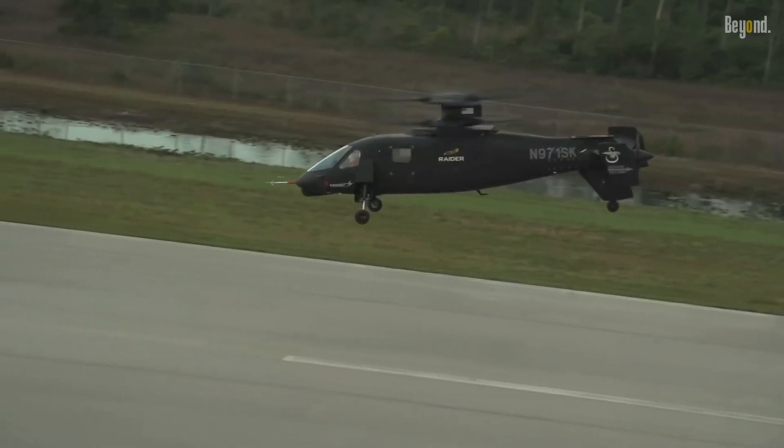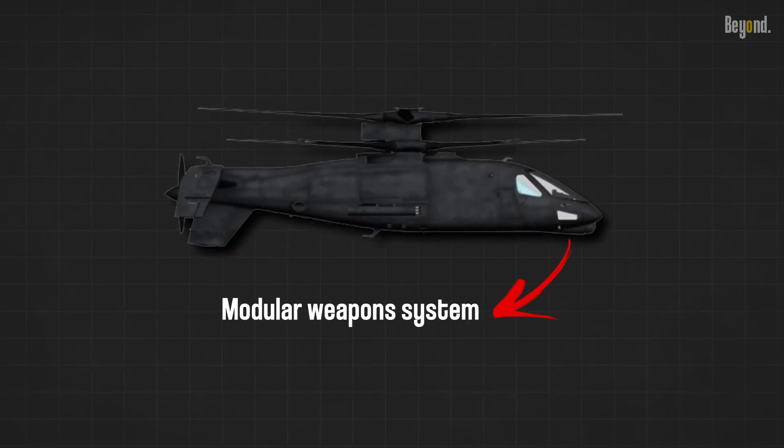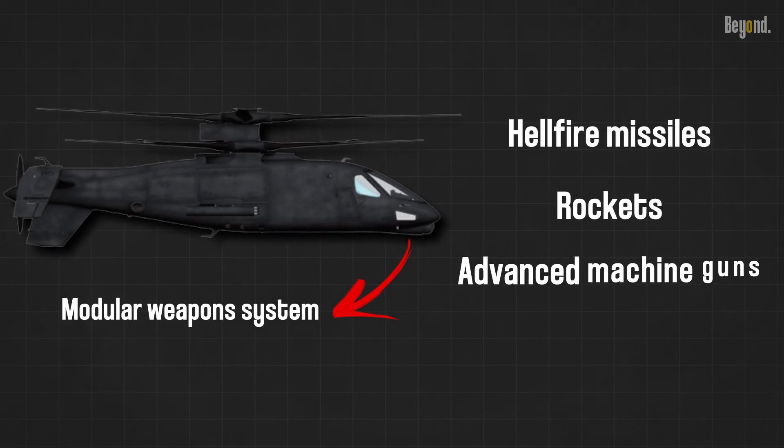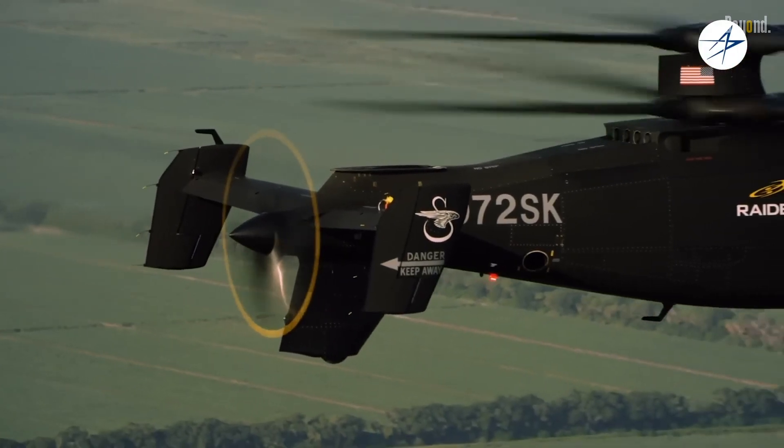Now let's talk about the Raider's armament. The aircraft is equipped with a modular weapon system that can carry a range of ordnance, including Hellfire missiles, rockets, and advanced machine guns. This firepower, combined with its speed and agility, makes the S-97 a formidable asset on the battlefield.